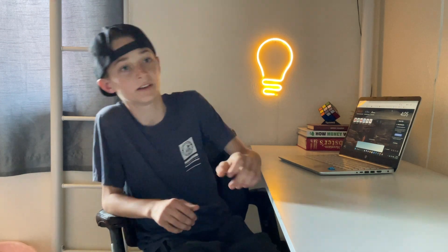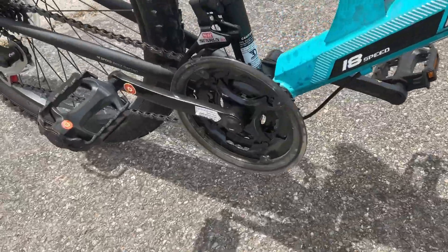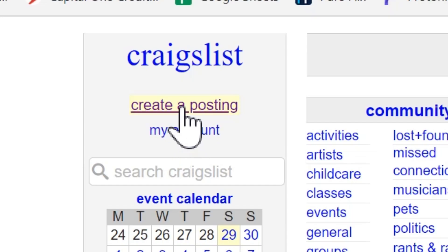All right, everyone. It has been three months since I recorded the first half of this video on how to buy a bike, and now I'm going to show you how to sell a bike on Craigslist. After going on Craigslist every single day for three months looking for a good deal, I finally found one. This bike is a Nex Gauntlet with 18-speed, six suspension, and comfortable seats.